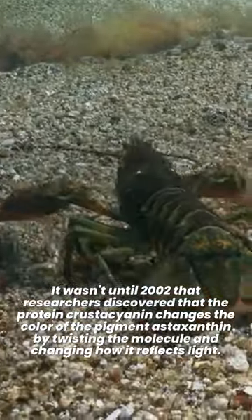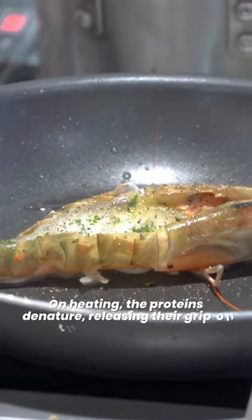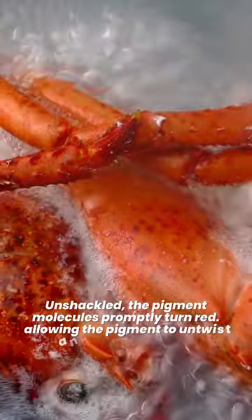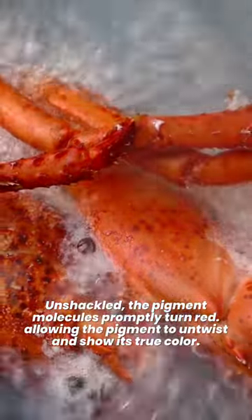It wasn't until 2002 that researchers discovered that the protein crustacyanin changes the color of the pigment astaxanthin by twisting the molecule and changing how it reflects light. On heating, the proteins denature, releasing their grip on the pigment molecules. Unshackled, the pigment molecules promptly turn red, allowing the pigment to untwist and show its true color.